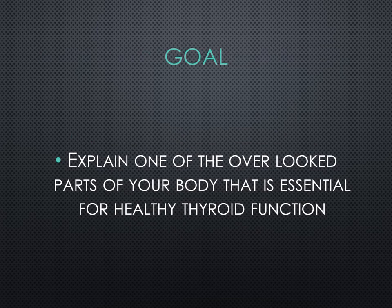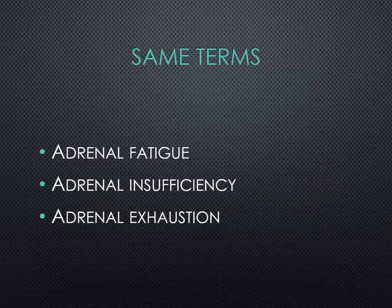The goal of this short video is to explain one of the most overlooked parts of the body that is essential for healthy thyroid function. When we actually test for adrenal function, the adrenal gland is 80% dysfunctional by the time it shows — so it's really hard to test adrenal function as is. You may hear the same terms: adrenal fatigue, adrenal insufficiency, adrenal exhaustion. It all basically means the same thing: you're feeling tired all the time, gaining weight, have high blood pressure, have a hard time sleeping, and may be experiencing brain fog. This all correlates with the adrenal glands.